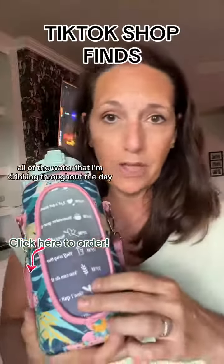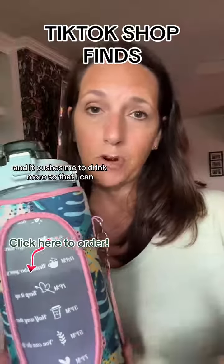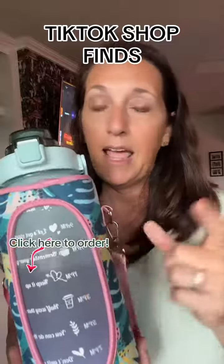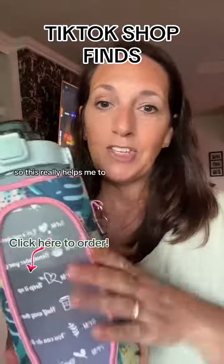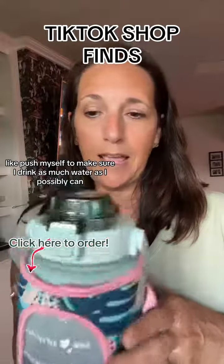It helps me keep track of all the water that I'm drinking throughout the day and it pushes me to drink more. I'm really bad about getting all the water I need in a day — I do drink a lot, but not enough — so this really helps me push myself to drink as much as I possibly can.